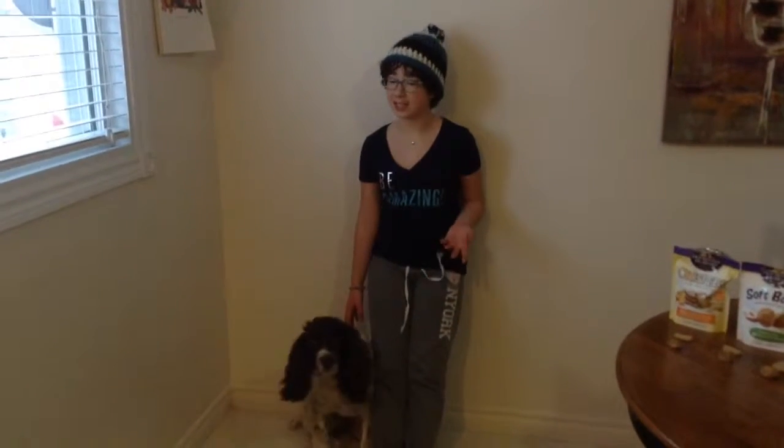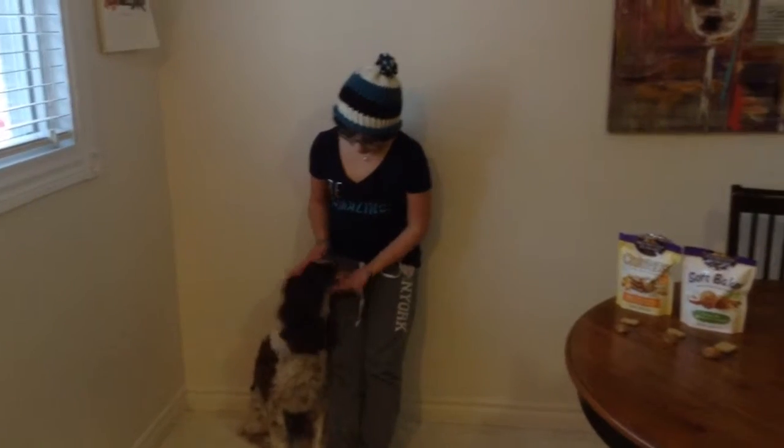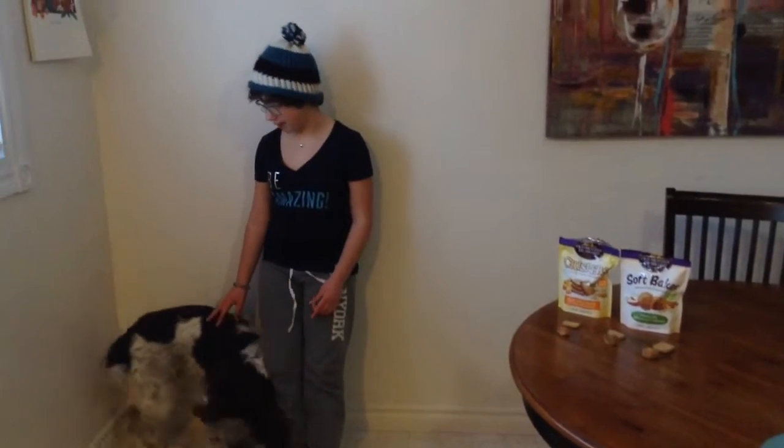Hey guys, so today I'm going to be doing a treat taste test with a very special guest star. He is my 7 year old Springer Spaniel, Minus.